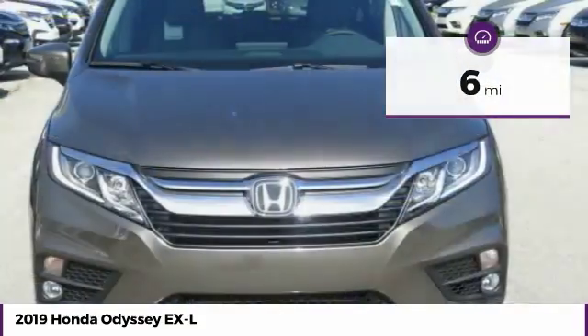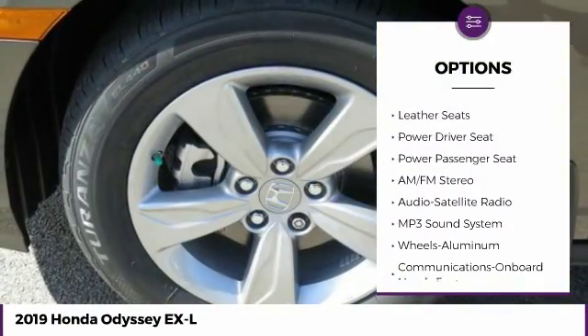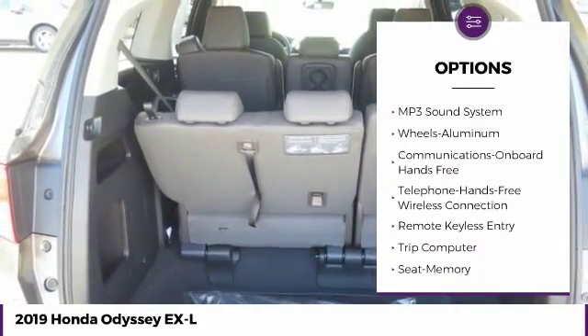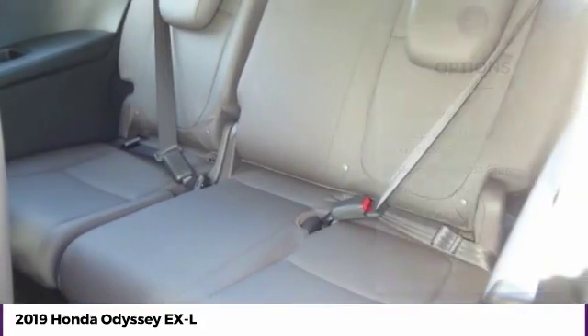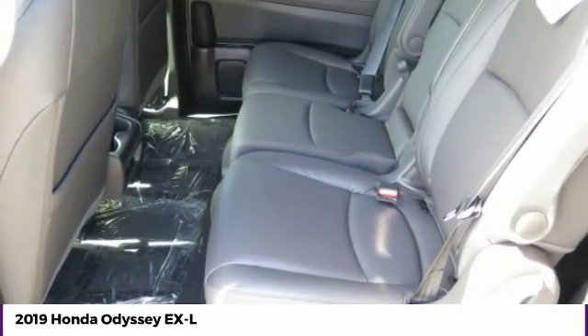Here are some of this vehicle's great options: traction control, anti-lock braking system, power passenger seat, air conditioning, moonroof, Bluetooth wireless data link for hands-free phone, HomeLink garage door opener, power steering, cruise control, aluminum wheels.